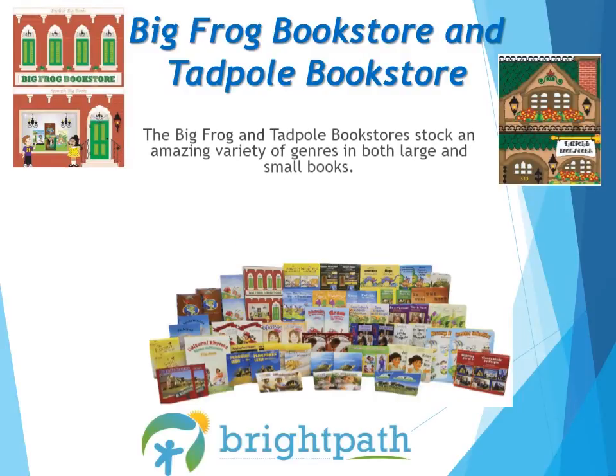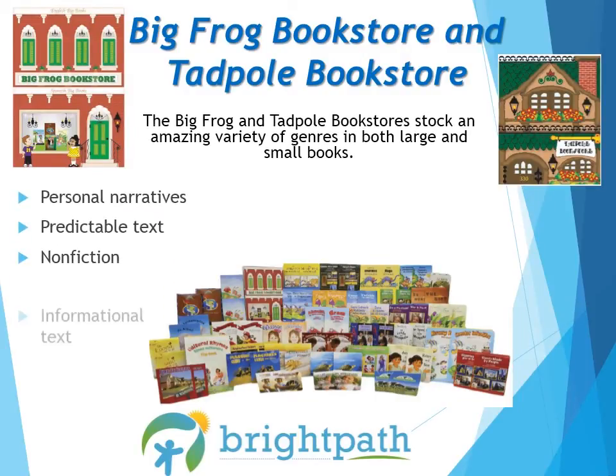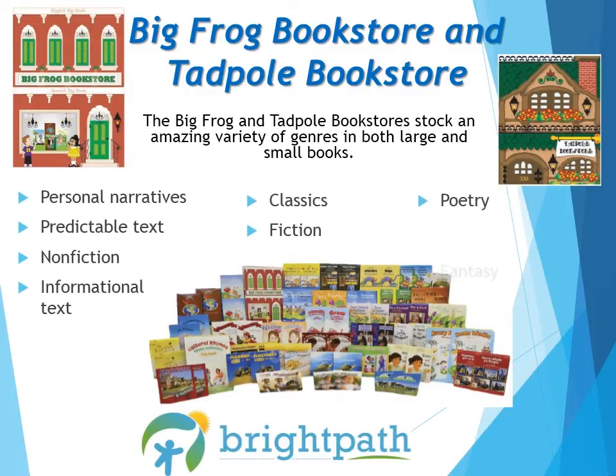The Big Frog and Tadpole bookstores stock an amazing variety of genres in both large and small books. The small books come in sets of two. The book selection includes personal narratives, predictable text, non-fiction, informational text, classics, fiction, poetry, and fantasy.